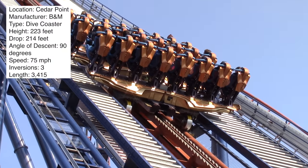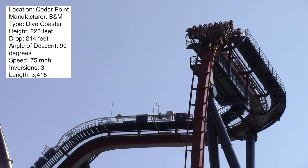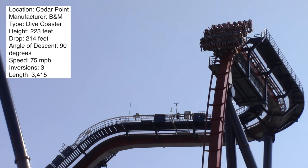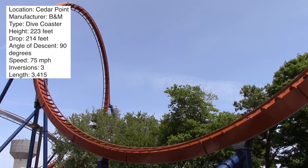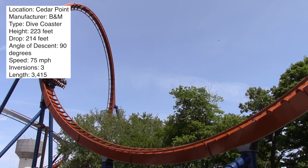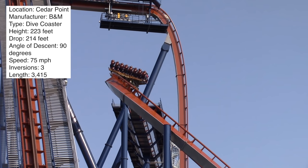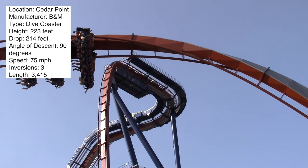Cedar Point added a dive coaster — those coasters that hang you over the first drop, stare 90 degrees straight down, and then drop you. Terrifying, right? The GP love it, but these dive coasters are really one-trick ponies. Enthusiasts like myself consider them fine rides, but they don't have the full package like rides such as Millennium Force and Maverick.